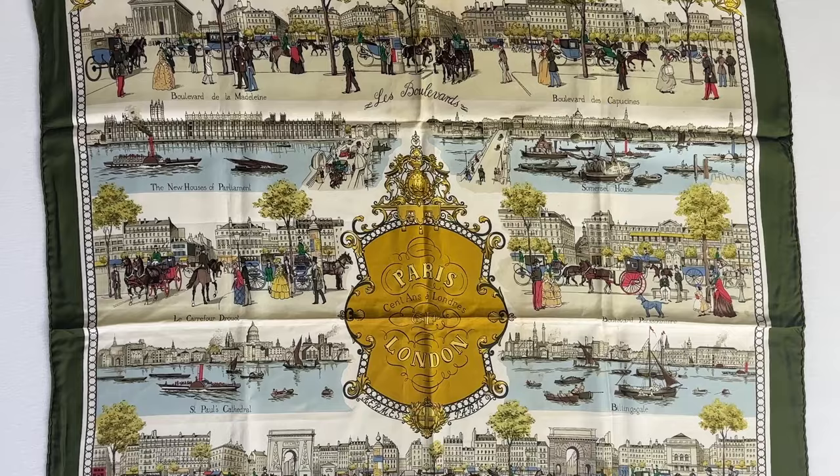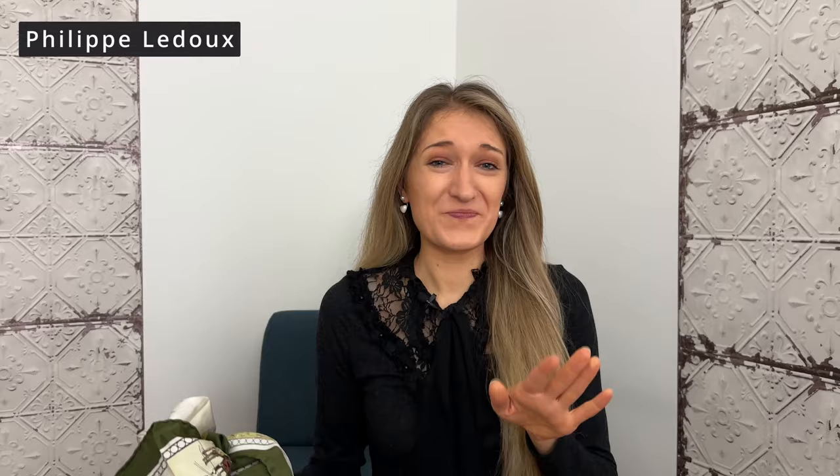The scarf could warrant its own video, but I decided to do a little research into the scarf design itself and the artist behind it. Starting with the name: I found conflicting information — it's either called 'Cent Ans à Londres,' meaning '100 Years in London,' or 'London 1850.' The artist is Philippe Ledoux — apologies in advance for any French pronunciation.